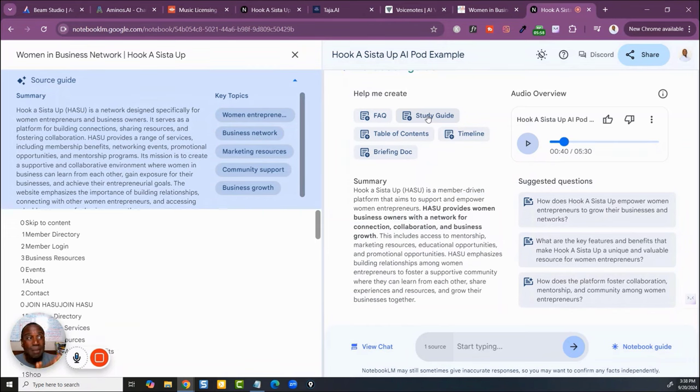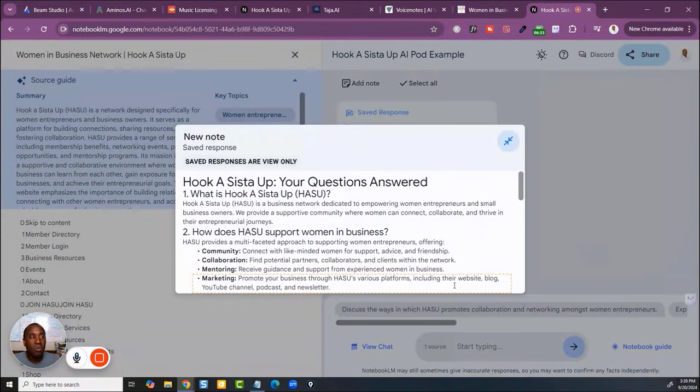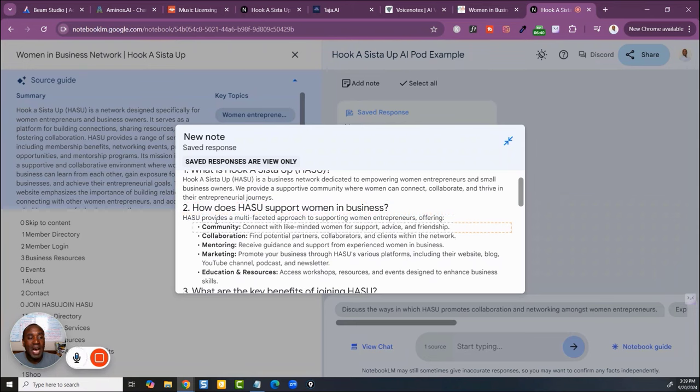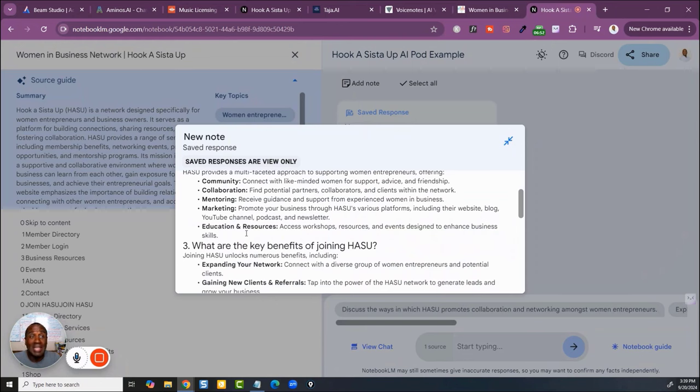This right here is a game-changing opportunity to put cash in your pockets. I teach this stuff all the time in Monetize Your Life Academy and other courses. But do you see the possibilities here? Let's go into the FAQ. It's generating the new note — that's why they call it Notebook LM, large language model. Look what happened: it says 'Questions Answered — What is Hook a Sister Up? How does Hook a Sister Up support women entrepreneurs?' It gave you bullet points. This is powerful.